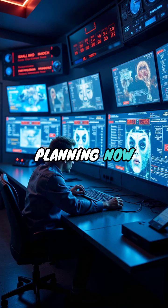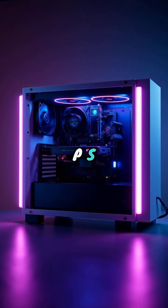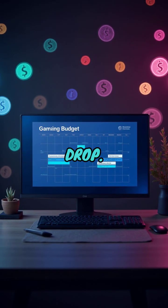The smart move? Start planning now. Upgrade your setup gradually, follow credible PS6 leaks instead of fake hype, and set aside a gaming budget before pre-orders drop.